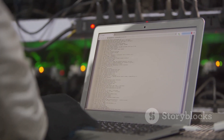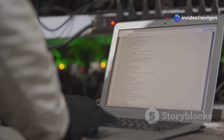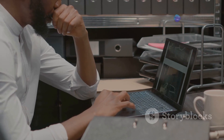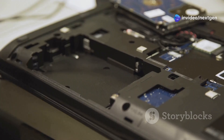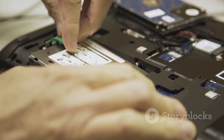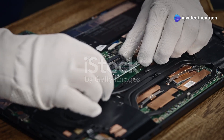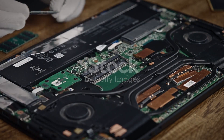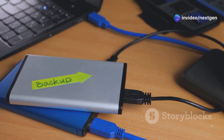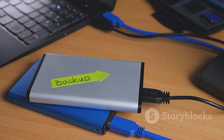Run a memory test using a tool like Memtest86 to thoroughly test your RAM for errors. This tool is highly effective in identifying memory issues that could be causing your laptop to freeze, often catching issues that standard operating system diagnostics miss. Check for other hardware conflicts to make sure components like your hard drive or SSD are functioning correctly, as a failing drive can also cause unexpected freezes. In some cases, a fresh install of your operating system can resolve persistent software-related conflicts. Before you reinstall, make sure to back up all your important data.